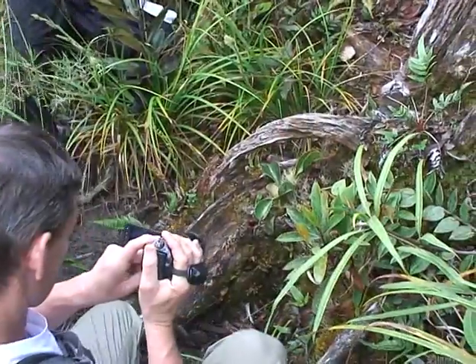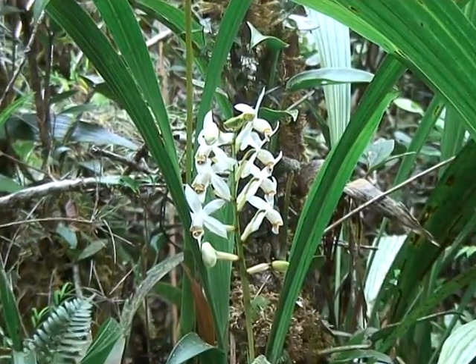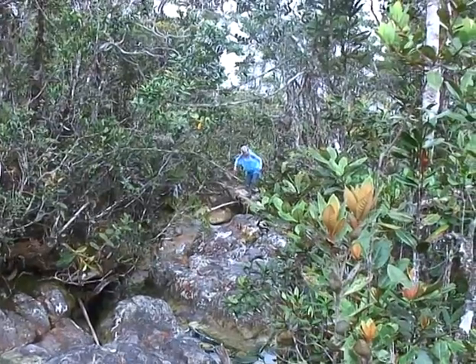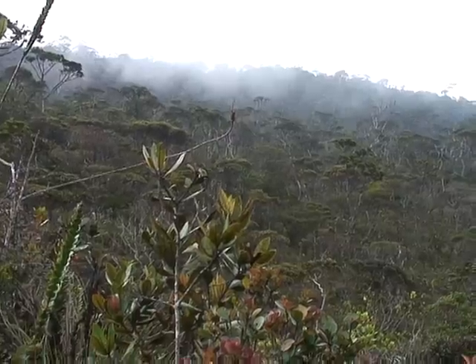Again, the summit trail was full of flora, often one more spectacular than the other. The summit plateau is a rock garden with scrub trees and lots of unique mountain flora.